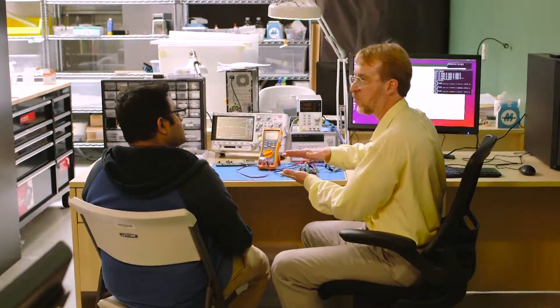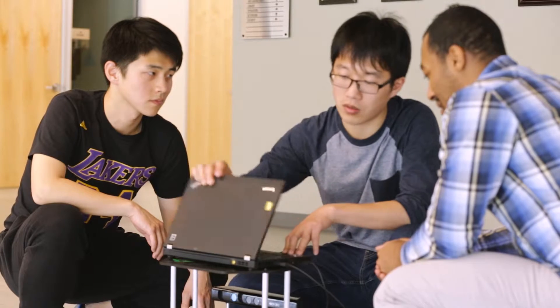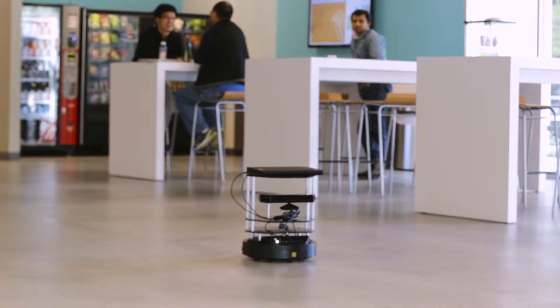We try to tailor the courses to have a hands-on character. Many of the classes here — in fact all the degrees — require projects where you have to do stuff on your own. You have to build things, design things, test them.